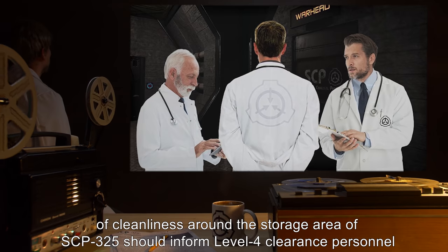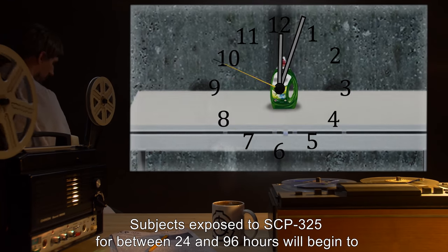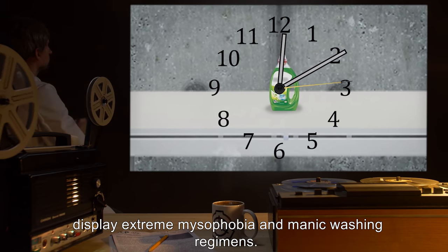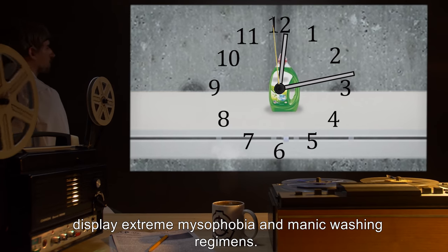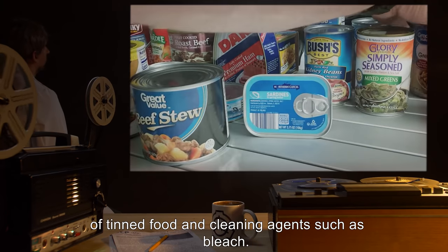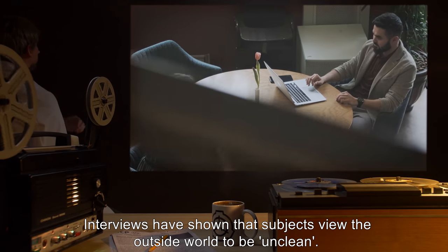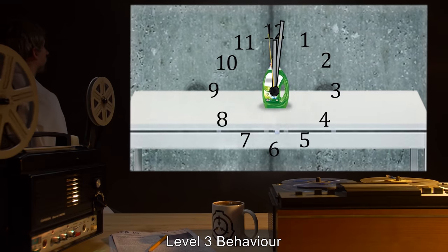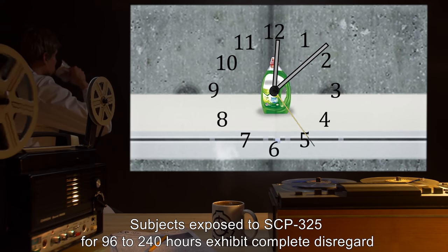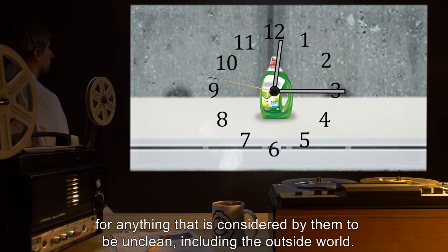This stage will usually pass without comment; however, any staff noticing increased awareness of cleanliness around the storage area of SCP-325 should inform Level 4 clearance personnel immediately. Level 2 behavior: subjects exposed for between 24 and 96 to 240 hours will begin to display extreme misophobia and manic washing regimens. Exposed subjects will also shun others, only exiting their domicile to stockpile supplies of tinned food and cleaning agents such as bleach. Interviews have shown that subjects view the outside world to be unclean.